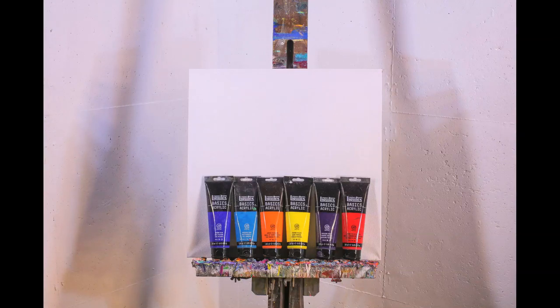Liquitex is a wonderful paint with a perfect consistency and beautiful colors. I have used Liquitex for over 200 paintings and it has never let me down.